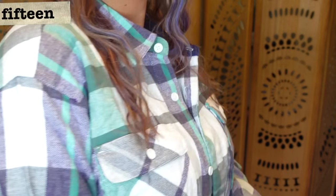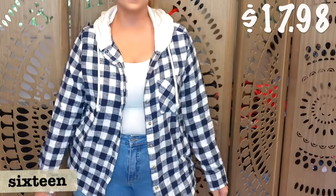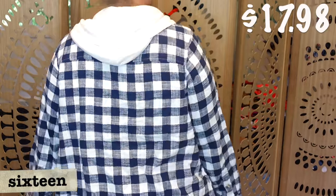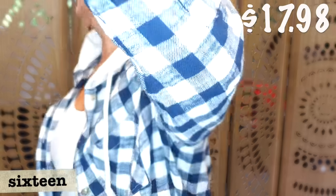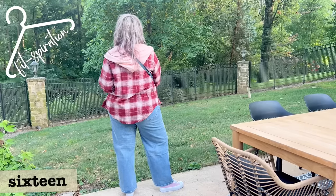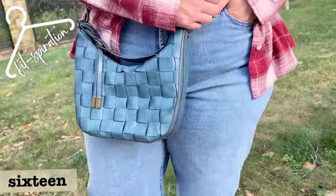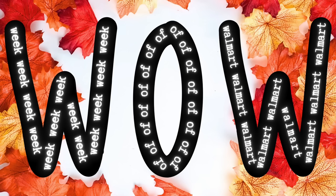I absolutely love these Time and True hooded flannels. I'm a huge flannel lover, and I love the addition of hoods this year. This one gives a little bit more of a preppy flannel vibe, which I also love — you can dress it lots of different ways. I'm wearing it in a size large. Women's flannels tend to be shorter, which is why I often buy men's, but this one is a little longer and I like that. It's $17.98 and one of my absolute favorite things from Walmart this fall.